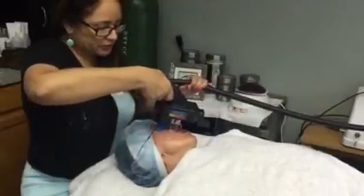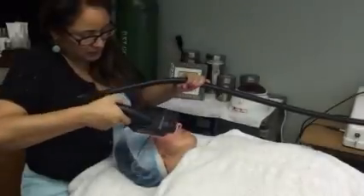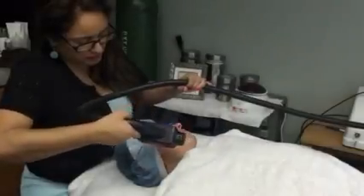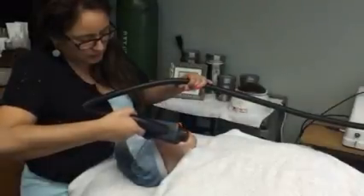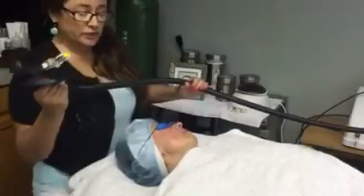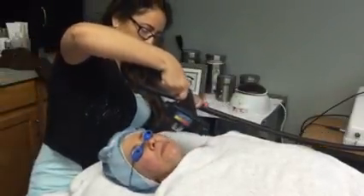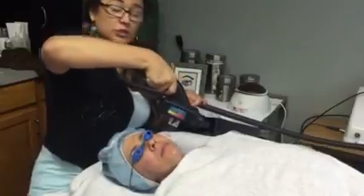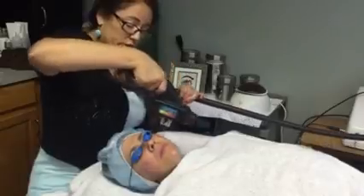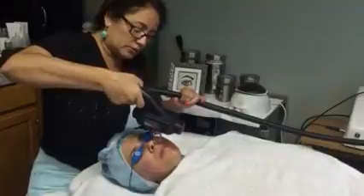This is an intense pulse light. Depending on the condition of your skin, some people may need two treatments, some people may need four. It just depends on your skin condition and what you want to accomplish.